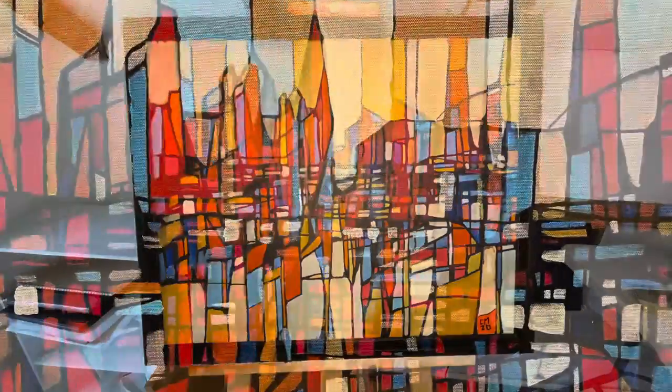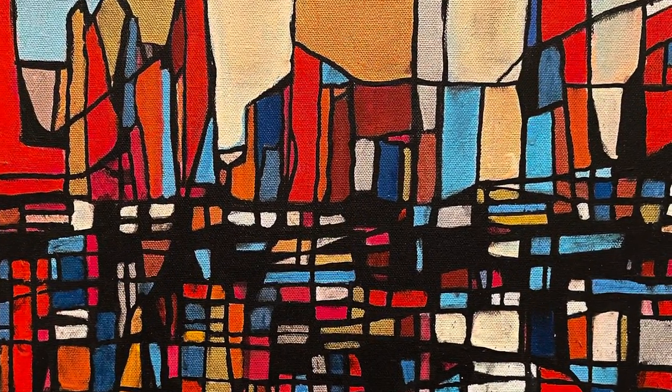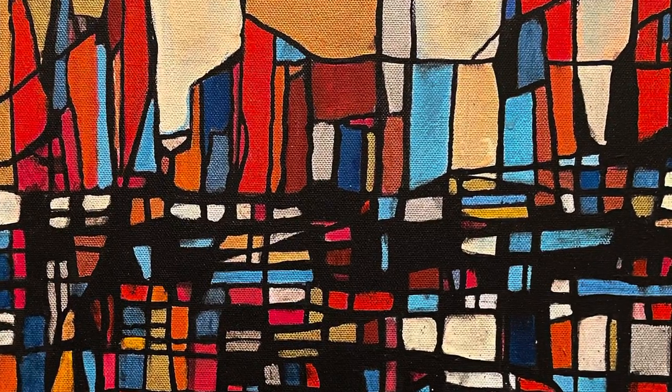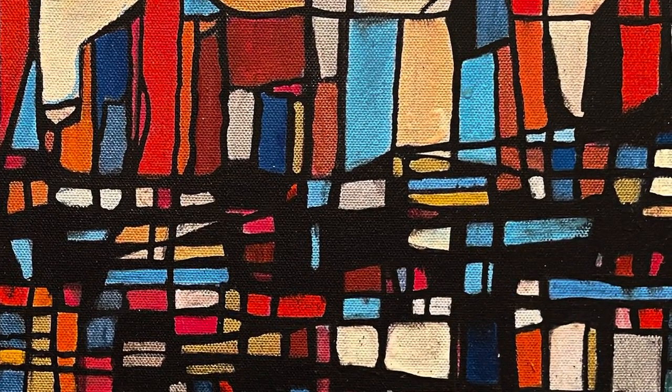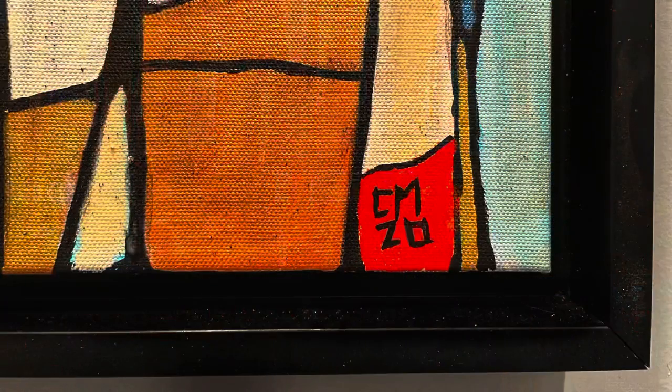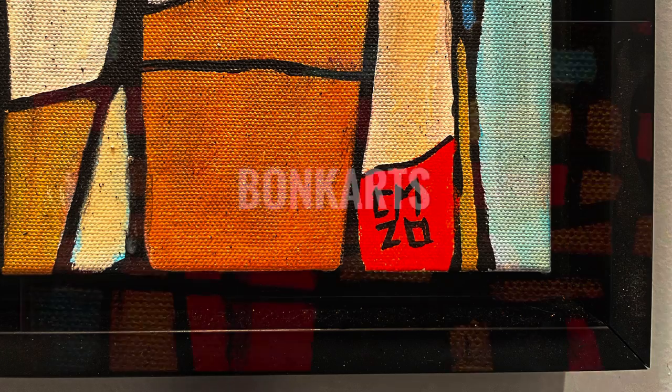I like this painting as it looks on the wall, but I also look at it closely, and I like the little details that you can see if you take time to study them. This painting is available for purchase on my website, Charles McLaughlin Art and Architecture. The link is in the description. Thank you for watching.